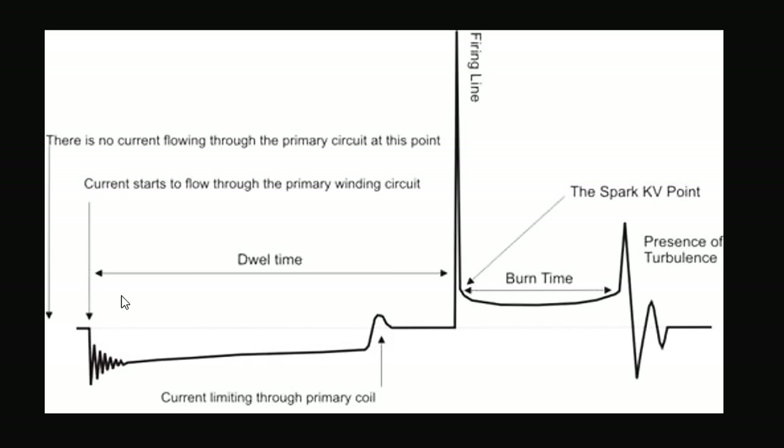The primary ignition waveform looks like this: on the left is the dwell time, where the PCM grounds the circuit and energizes the coil. Then there's a big spike — the firing line — when the computer releases ground and the magnetic field collapses, inducing a voltage spike. After the spike drops, we have the burn time, also called the burn line or spark line, where the spark is actually jumping the spark plug gap. After the spark line there are small oscillations before it returns to normal.